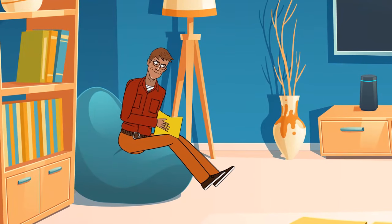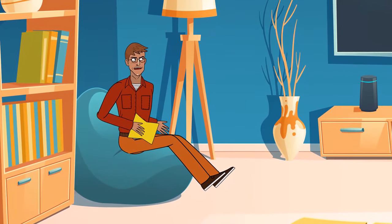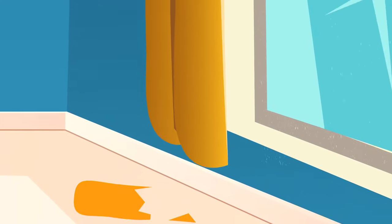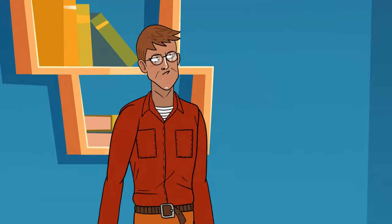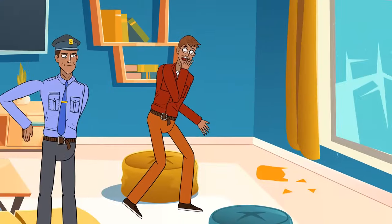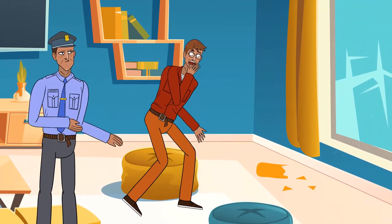Randy was at home sitting in his chair with a book. Suddenly, his sister's super expensive vase fell and broke in the living room. He ran there in time to see a stranger jump out of the window and run away. Randy tried to chase him, but his glasses fogged up because of the cold, so he couldn't see the person. When the police arrived, they immediately knew he was lying — he'd broken the vase himself. How did they know?